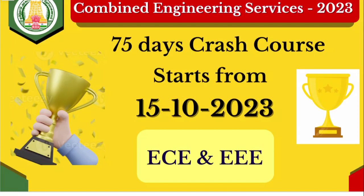Hello everyone, welcome to Sparks Academy. In this important update, the TNPSC Combined Engineering Service notification is out. ECE vacancies are nearly 90 plus and EEE is nearly 117 vacancies.